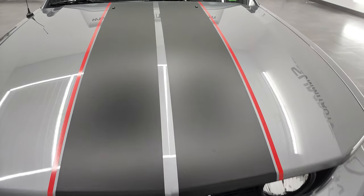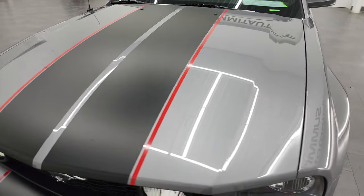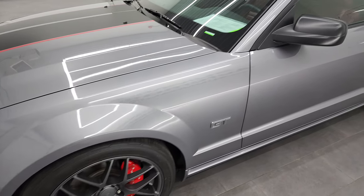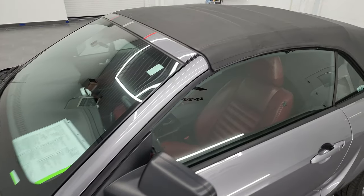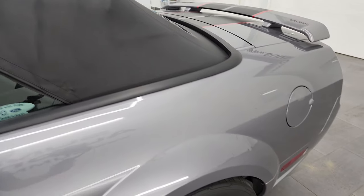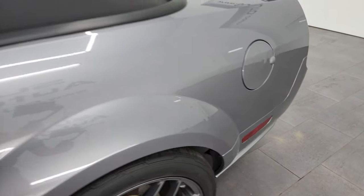Tungsten Metallic is the color, and I shoot all my videos in 4K, so if you have HD capabilities on your computer, tablet, smartphone or television, I highly recommend turning them on right now because it is your best way to check out the quality, condition, options and cleanliness of the vehicle before seeing it in person.